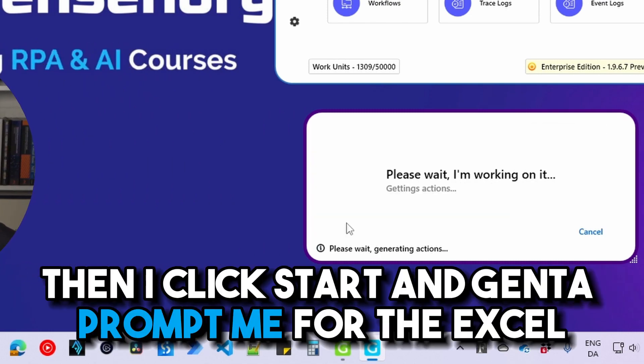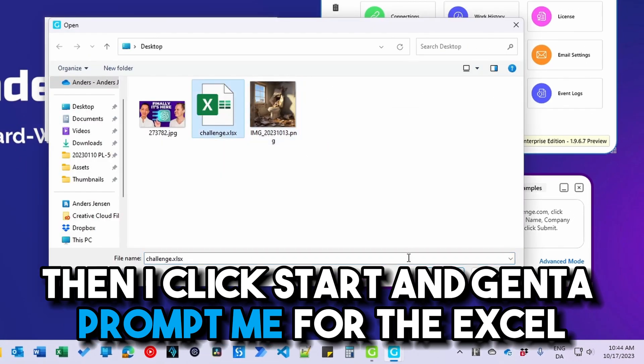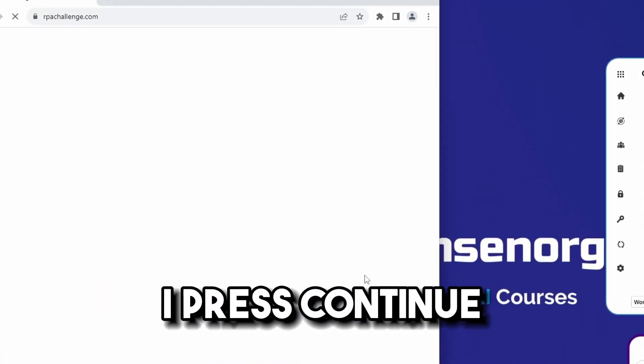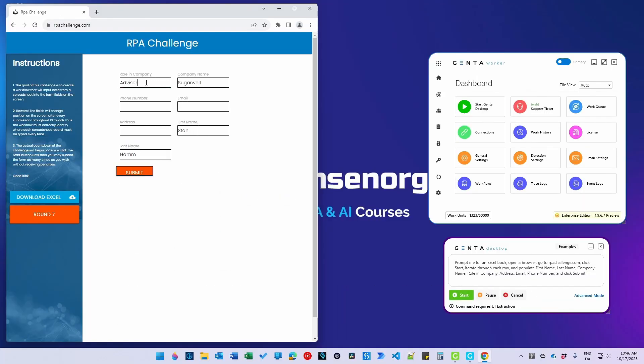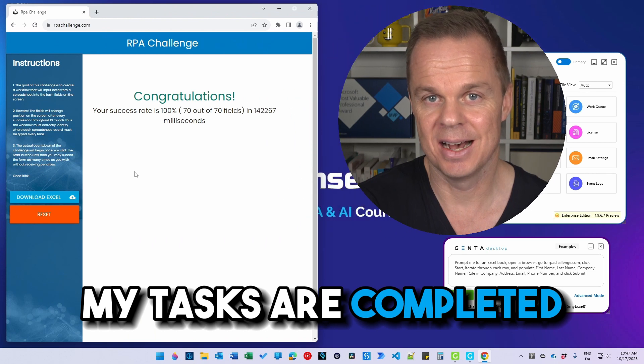Then I click start and Jenta prompts me for the Excel. I press continue and Jenta starts working for me. Let me fast forward — there you go, my tasks are completed.